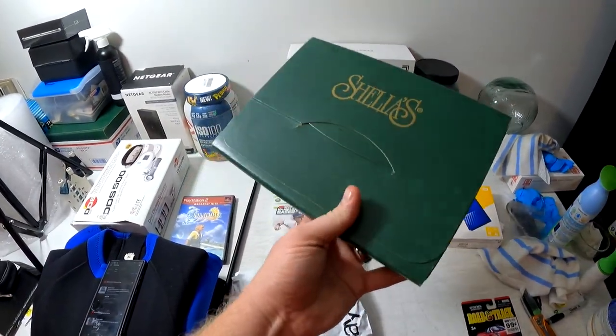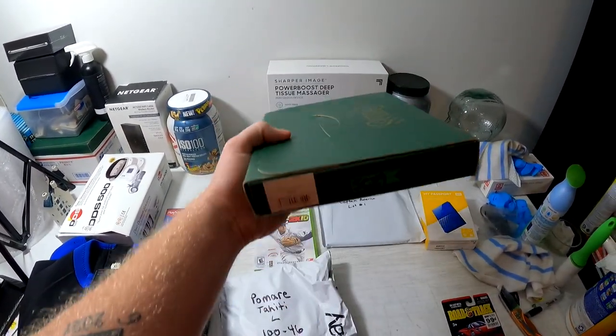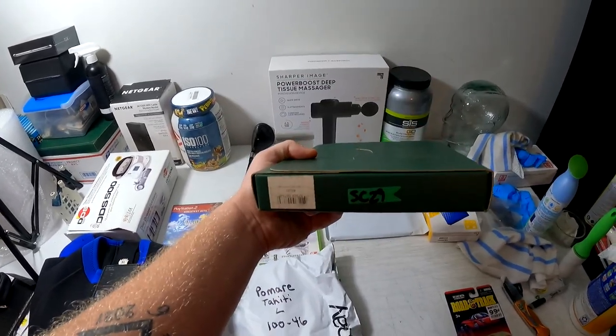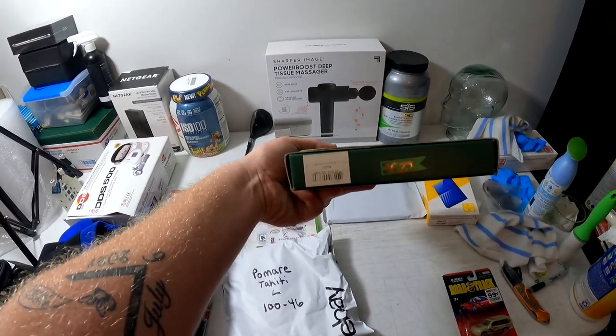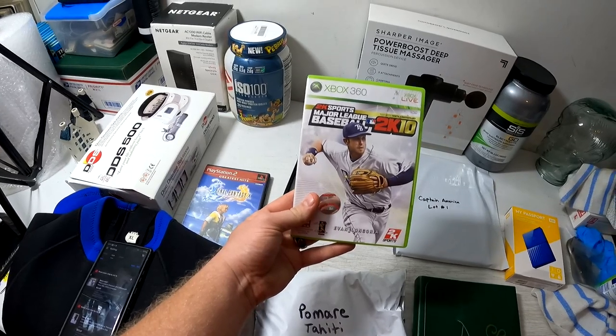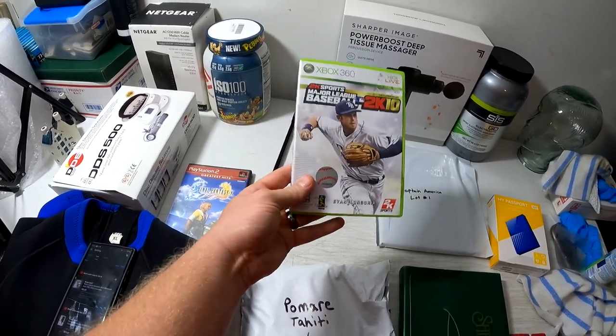This is another one of those Sheila collectibles — the Nightmare Before Christmas little shelf decor type thing. These are actually kind of rare and we have a lot of them. This one sold for $18 plus shipping. Next, an Xbox 360 game — MLB 2K10 — on my 50% off sale, it sold for $3.49 free shipping.